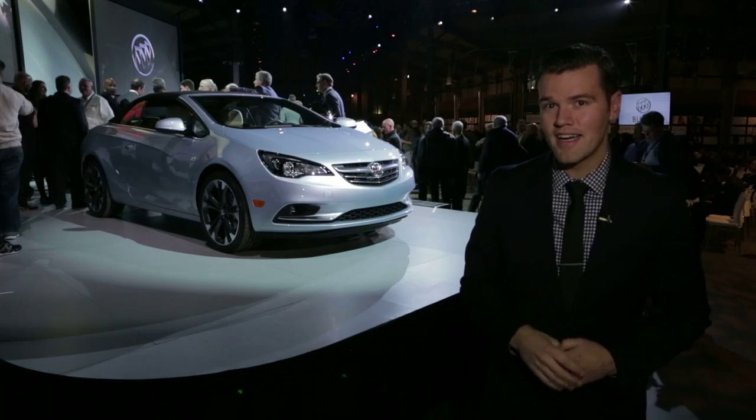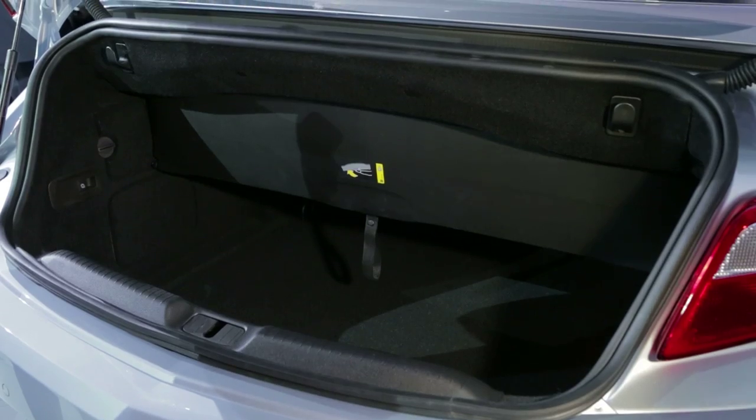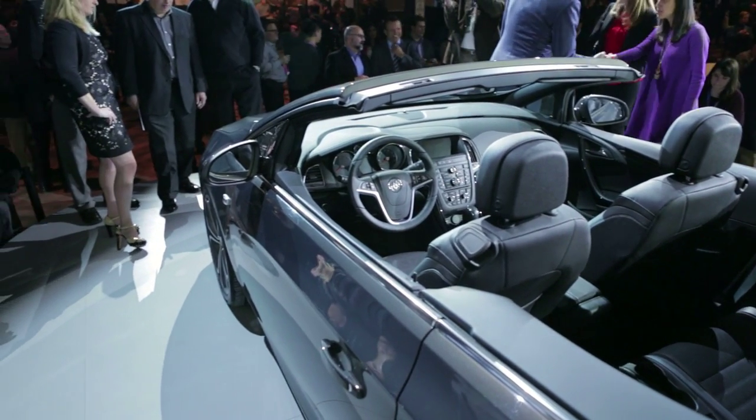This is the Buick Cascada. It's a soft-top convertible with a reasonably practical backseat and trunk, which is something those other non-luxury convertibles can't say.